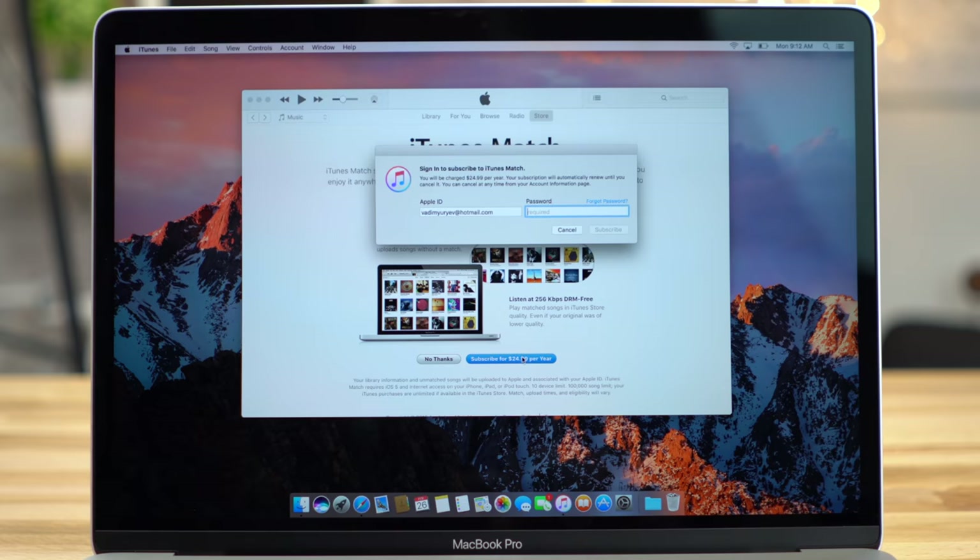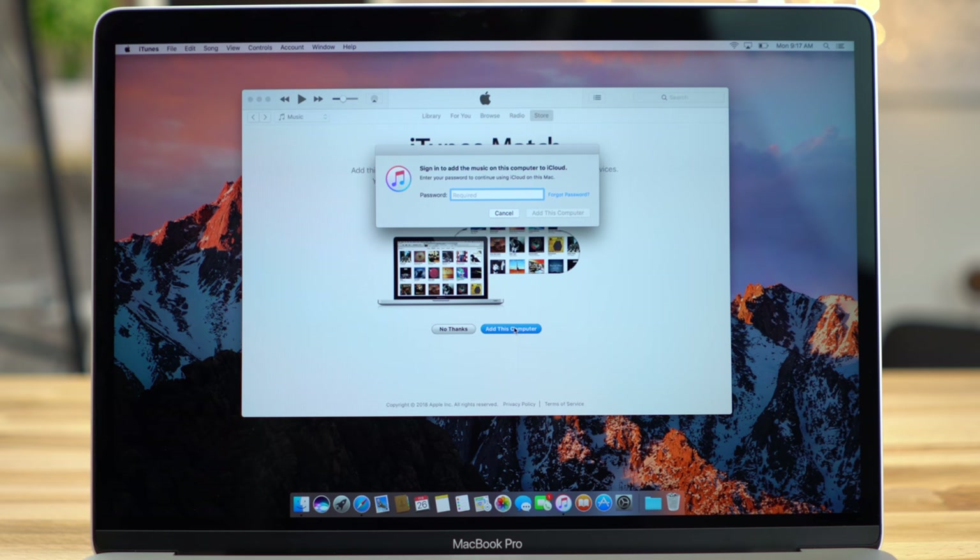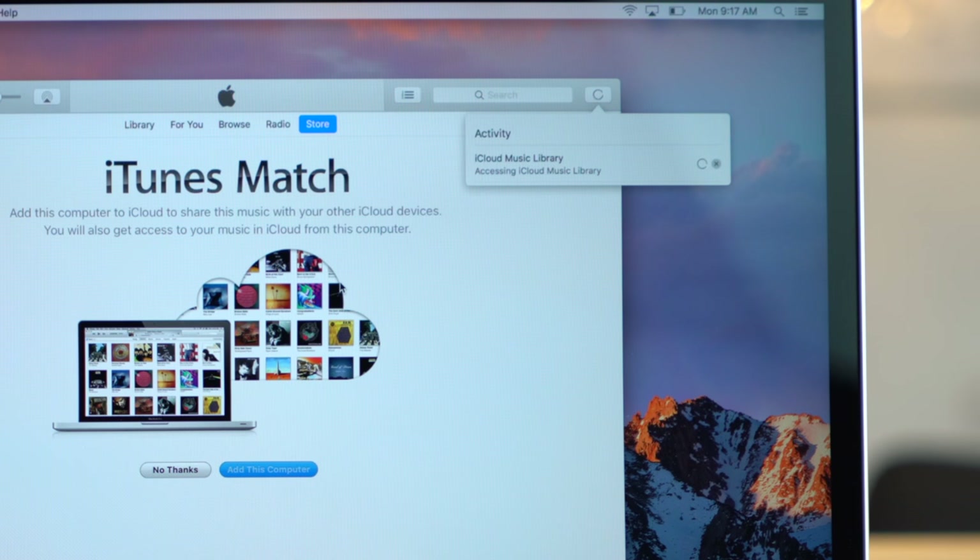Then click the Subscribe button. Enter the Apple ID and password you use on your iPhone. Once you've successfully subscribed, click Add this computer and enter your password. iTunes will automatically scan your iTunes library for matches. Note that not all songs will be matched, since songs ripped from CDs may never have made it onto Apple Music.